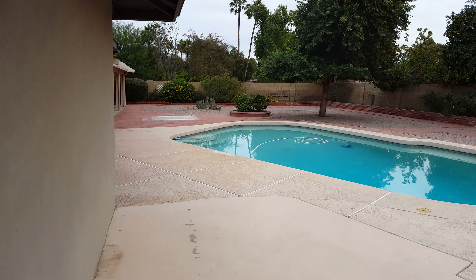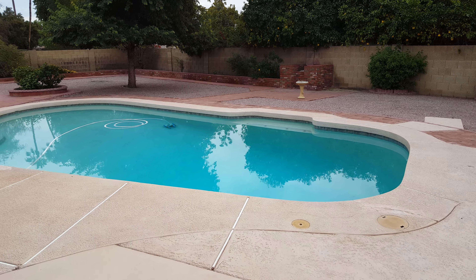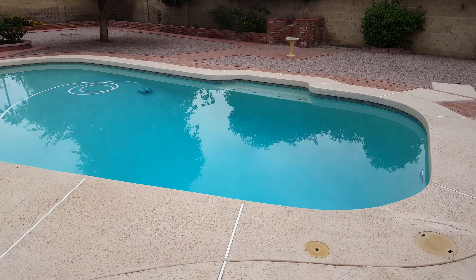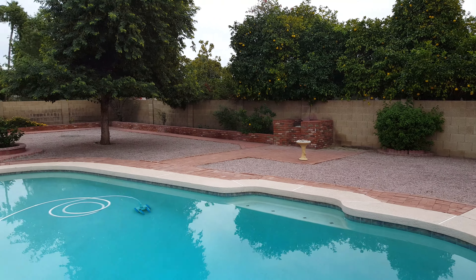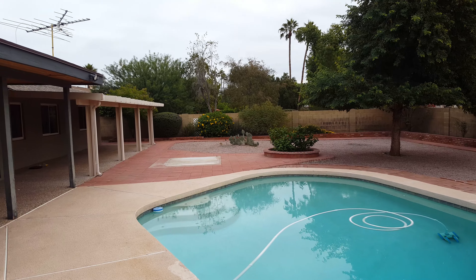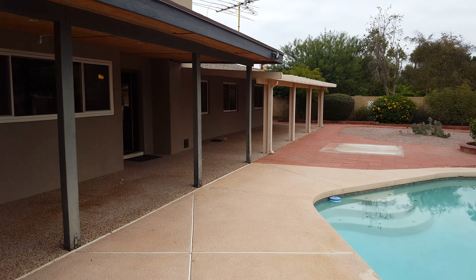It has a diving depth pool, which is really hard to find nowadays because pools are so expensive to build. Everything's in really good condition, just tons of space out here for me to do something — I don't know what that is yet.